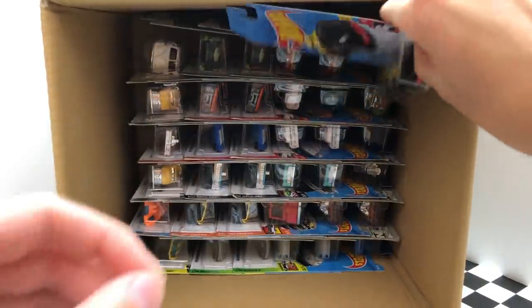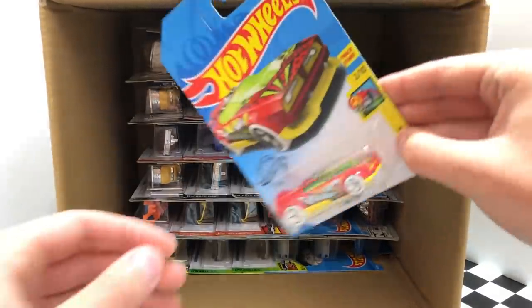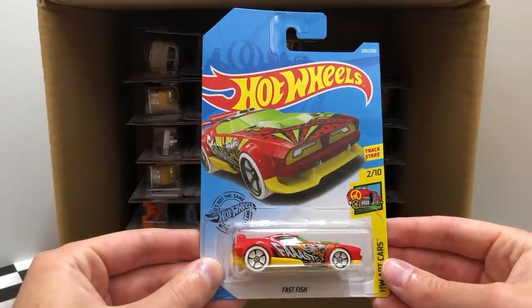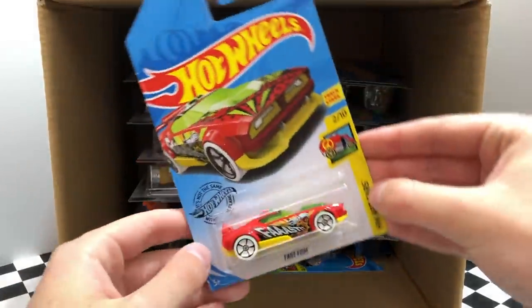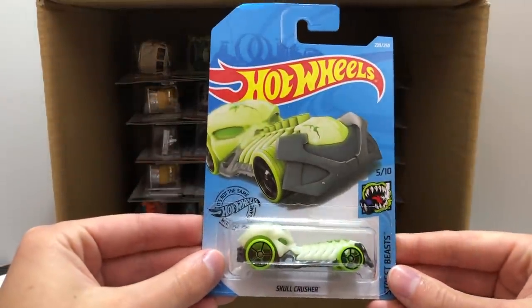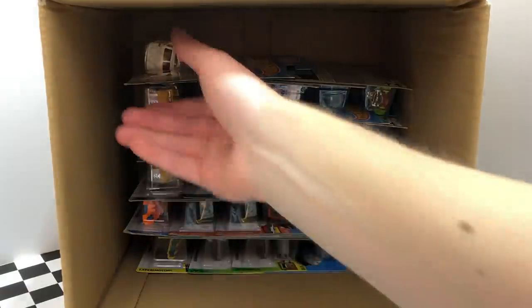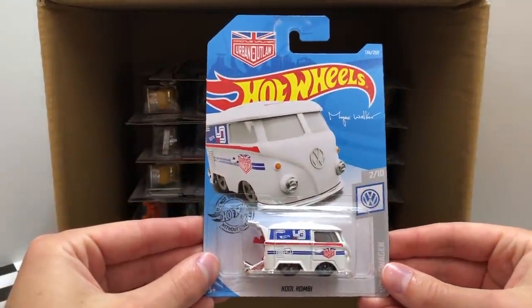The second half of the case starts off with the HW Rescue Fast Master. Up next is a new color of the HWR Cars Fast Fish, alongside another red and yellow Fast Fish. Then we have an all new color of the Street Beast Skull Crusher, with a second Street Beast Skull Crusher right next to it. And over on the end there is a new white color of the Magnus Walker Cool Combi.